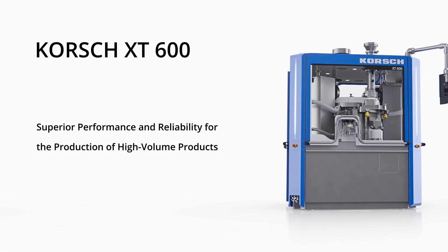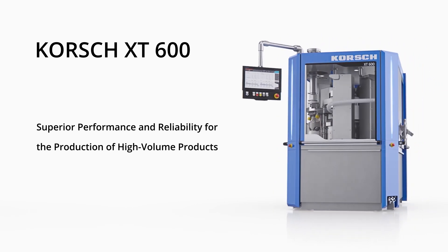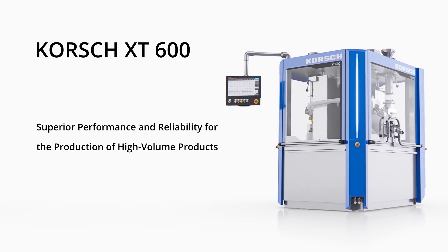XT600 high-speed double rotary tablet press — superior performance and reliability for the production of high-volume products.